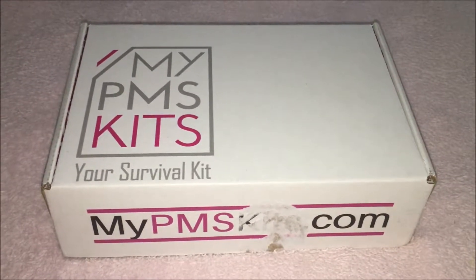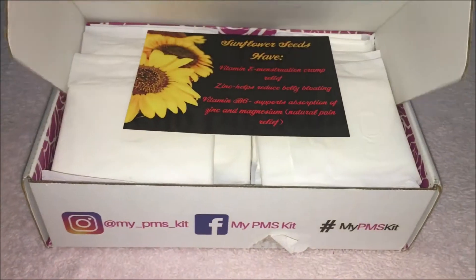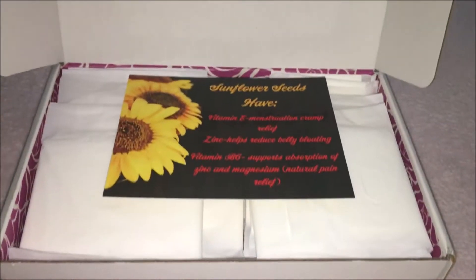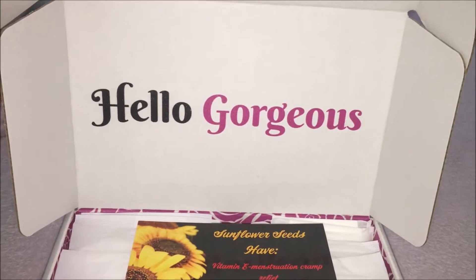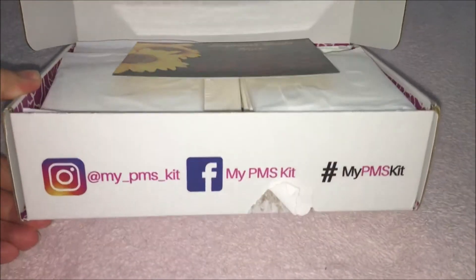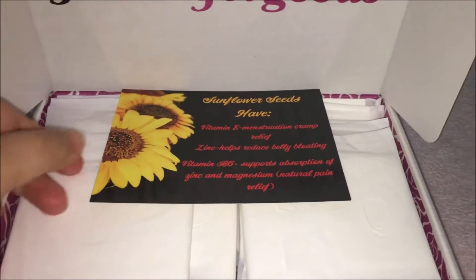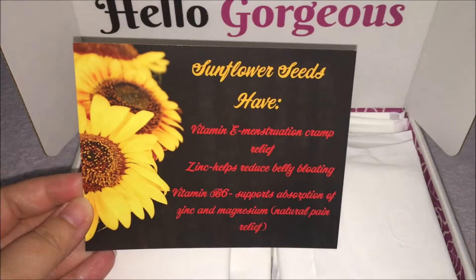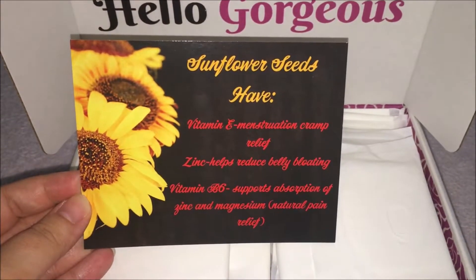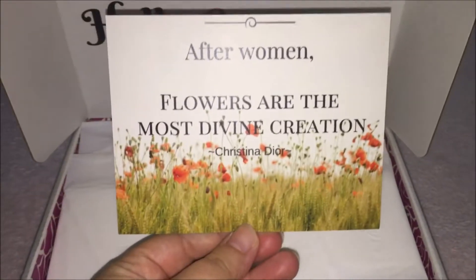In this video I will be unboxing the $30 kit — I'm really excited to see what's inside. The printing on this box is really pretty and I love that it says 'hella gorgeous' when you open it. On the front you can see their social media tags. On the very top is a card about what sunflower seeds have, which I found really cool since I didn't know any of this, and on the backside there's a really nice quote that says 'after women, flowers are the most divine creation.'